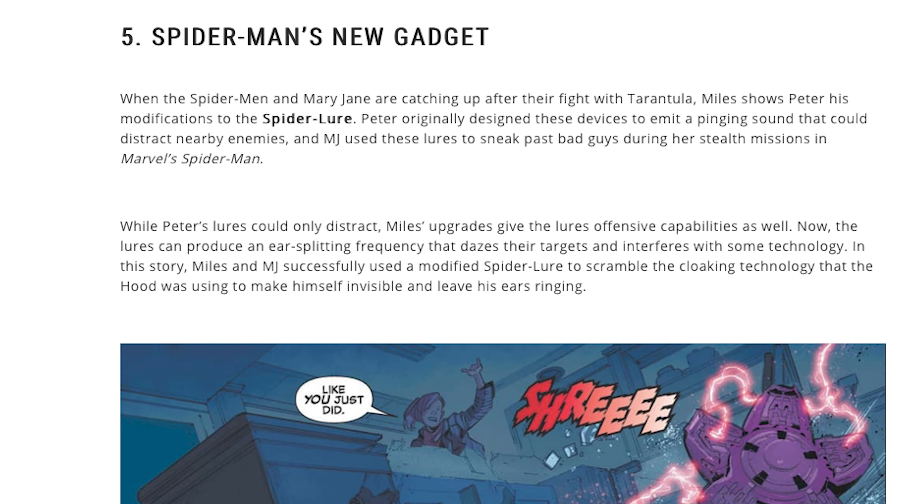Now getting into point number five: when Spider-Man and Mary Jane are catching up after their fight with Tarantula, Miles shows Peter his modifications to the spider lore. Peter originally designed these devices to emit a pinging sound to distract nearby enemies, and MJ used these lures to sneak past bad guys during the stealth missions in Marvel's Spider-Man — so they're already tying these in to everything.